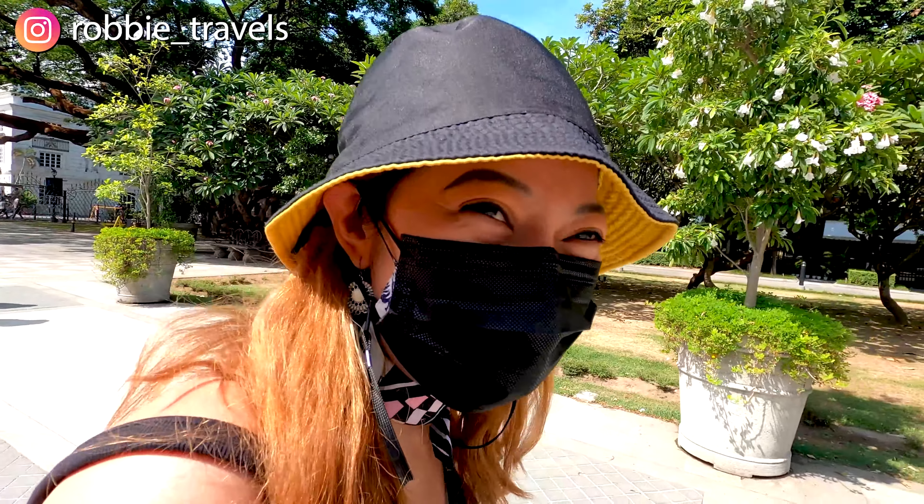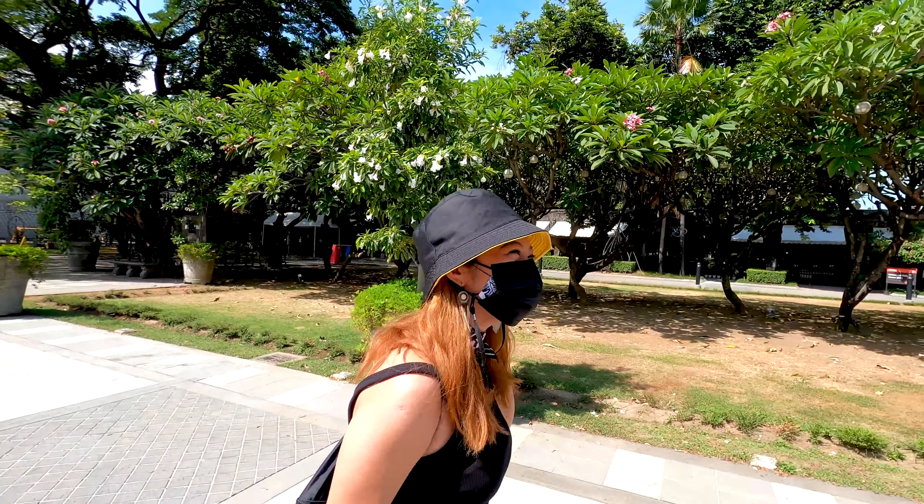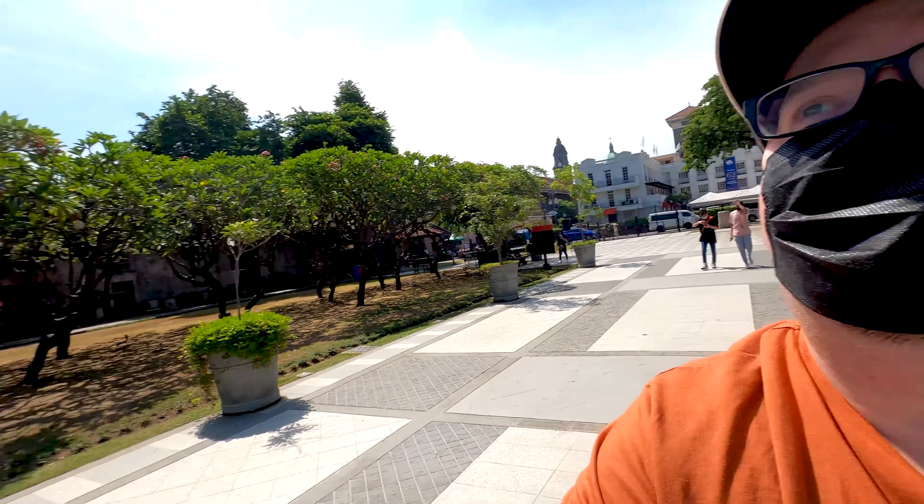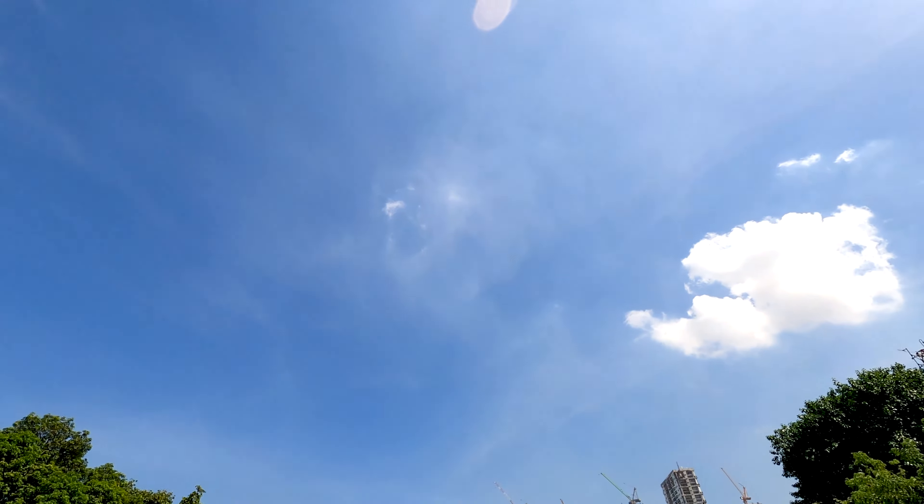Hello guys, this is Robbie and this is Matt. Good morning again from Fort Santiago. Today we'll explore this beautiful area. The weather is so great, almost no clouds, 36 degrees — extremely hot — but I'm still so excited to explore this area. Let's go guys.